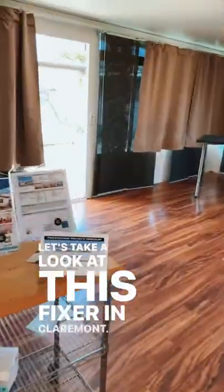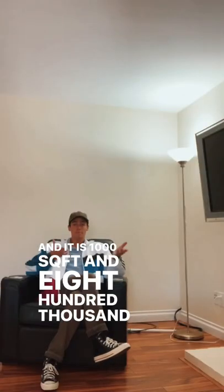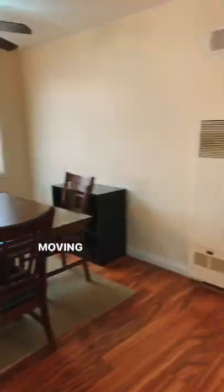Let's take a look at this fixer in Claremont. It's in San Diego, California. Three bed, two bath. And it is 1,000 square feet and $800,000. What would you do to fix this place?